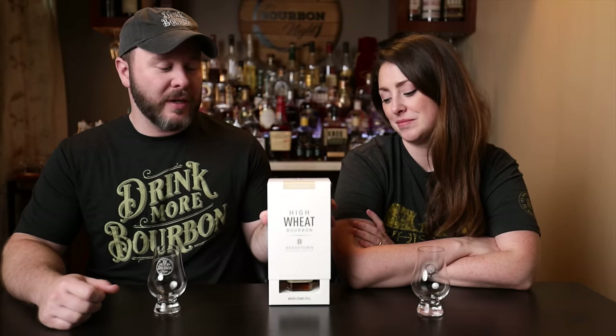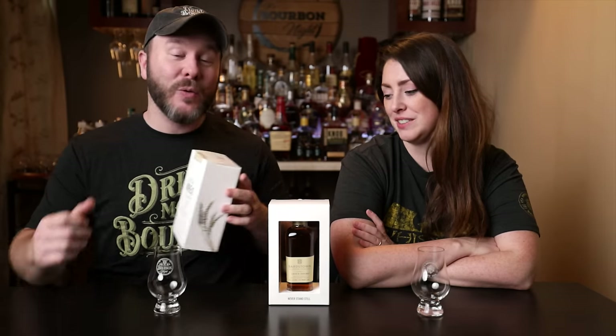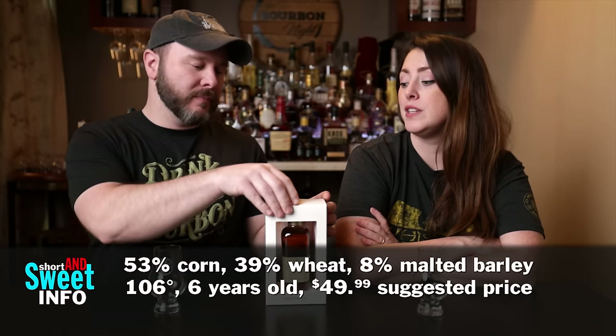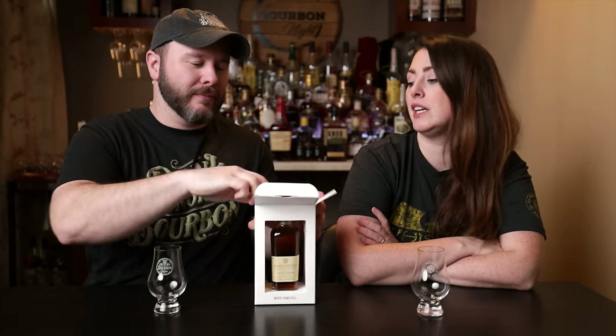Welcome back to another short and sweet, where the reviews are short and it's really sweet that they shared it with us. It's really sweet that Bardstown Bourbon Company has shared their new high wheat bourbon. It's 53% corn, 39% wheat, and 8% malted barley. This is part of their origin series — it's six years old and 100% their own distillate.